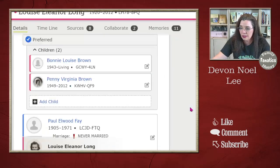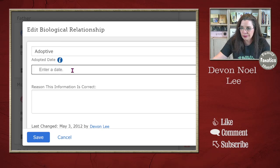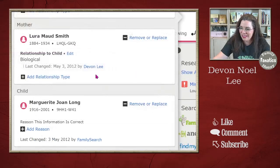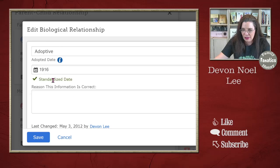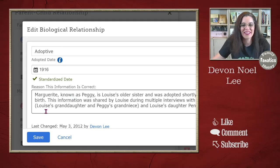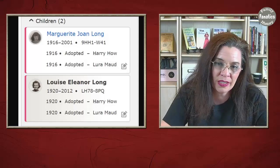Let's go ahead and make the correction. I'm going to change this relationship to 'adopted.' My grandmother was born in 1916. I'll click edit, select 'Adoptive,' put 1916 since I don't have her actual papers, and then write a reason why I know that to be true. Now when I zoom in, you will see that both Marguerite and Louise have 'adopted' next to their names.